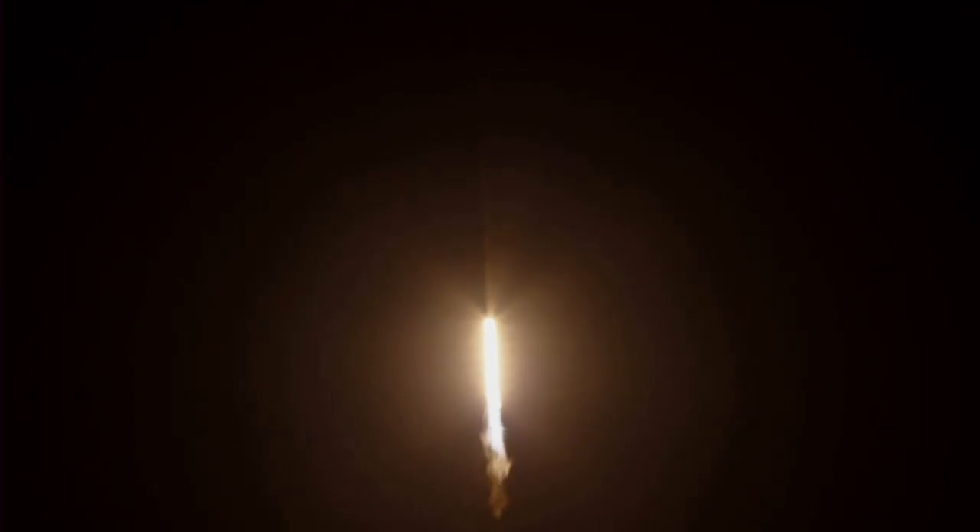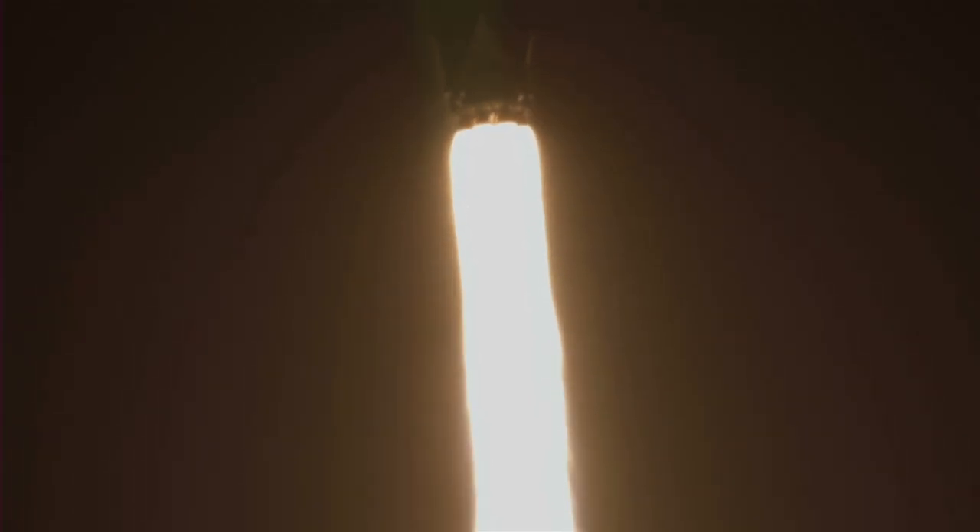Stage 1 chamber pressure is nominal. At T plus 40 seconds, Falcon 9 has successfully lifted off from historic launch complex 39A in Florida.